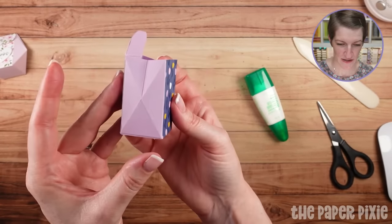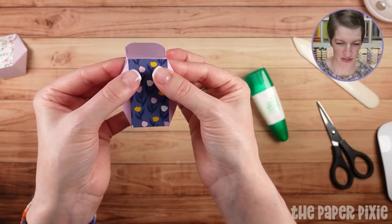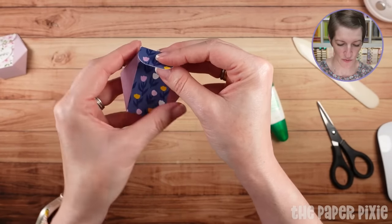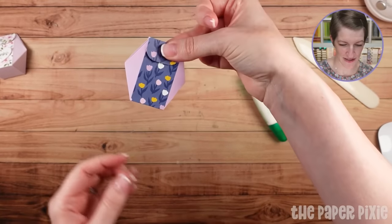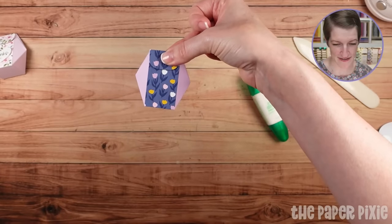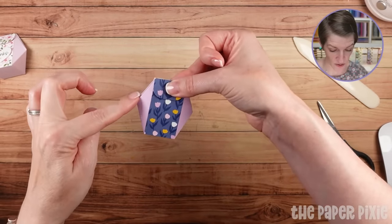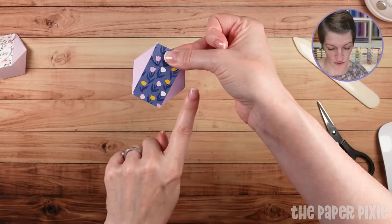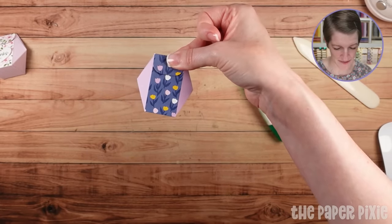Now we're going to push in where we have those straight score lines, pinch, and then close. And that is — look how cute that is. I love the way this looks like a hexagon on the outside. Technically it is a hexagon because all of these sides are an inch and a quarter in length, which I love how that works out with these measurements.